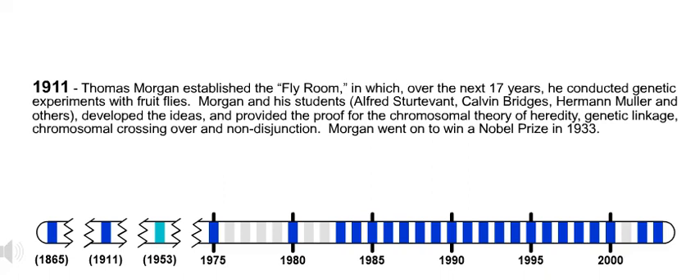1911. Thomas Morgan established the Fly Room, in which, over the next 17 years, he conducted genetic experiments with fruit flies. Morgan and his students — Alfred Sturtevant, Calvin Bridges, Herman Muller, and others — developed the ideas and provided the proof for their chromosomal theory of heredity, genetic linkage, chromosomal crossing over, and non-disjunction. Morgan went on to win a Nobel Prize in 1933.